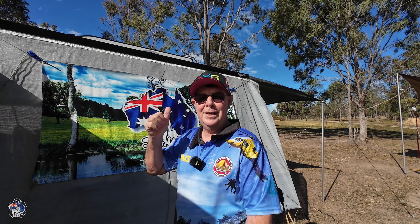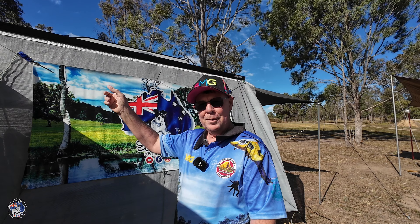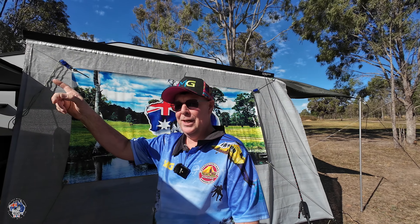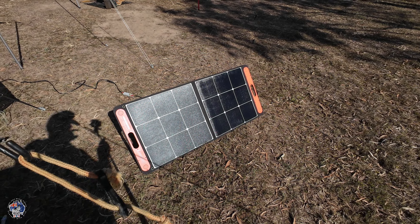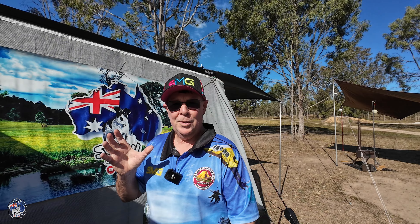The battery in the caravan is nearly fully charged. I've got 400 watts of solar on the roof of the caravan, 320 watts of solar on the roof of the car, and I also carry around this 100-watt panel — I've got it running to our battery system around the back.